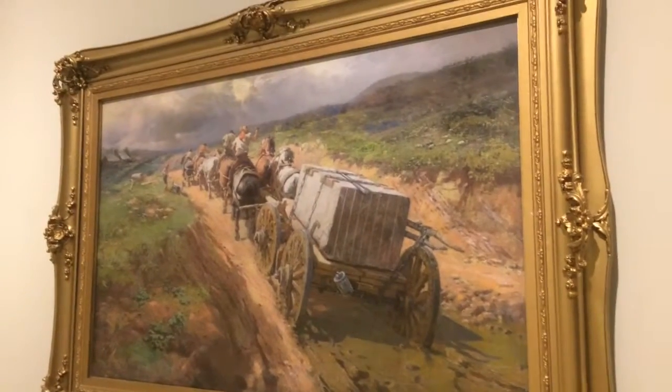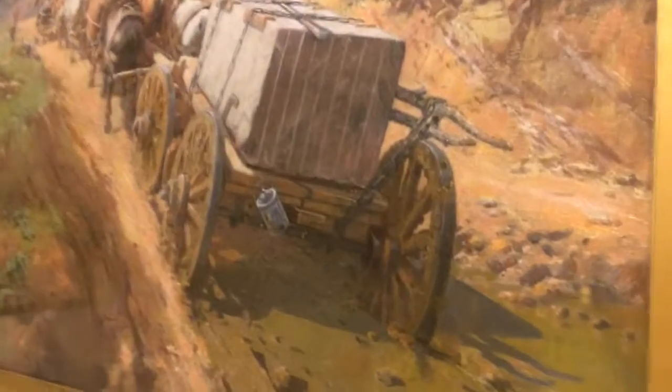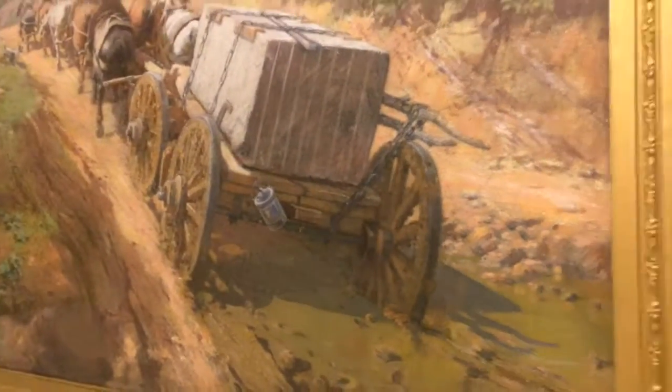There's an interesting painting there with people. Oh, this is Hauling Marble — hauling marble out of the Kandora Marble Company, probably.